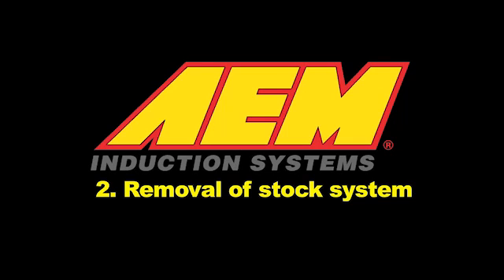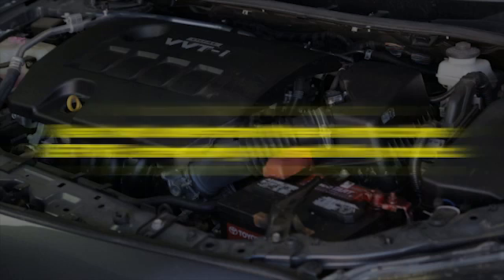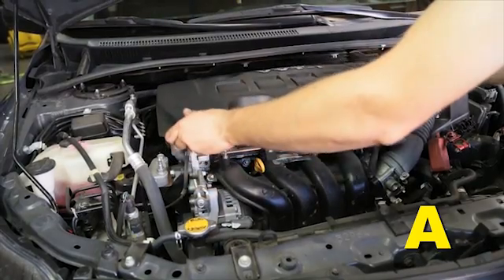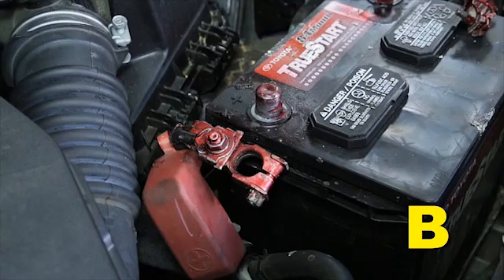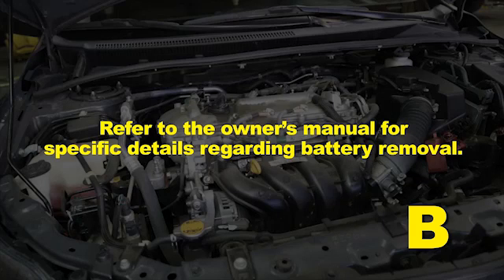Removal of the Stock System. Read and understand these instructions before attempting to install this product. Failure to follow installation instructions and not using the provided hardware may damage the intercooler system, throttle body, and engine. Remove the plastic engine cover. Disconnect the positive battery terminal. Remove the battery and plastic battery tray. Refer to the owner's manual for specific details regarding battery removal.